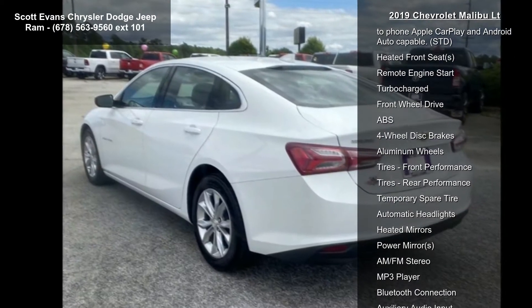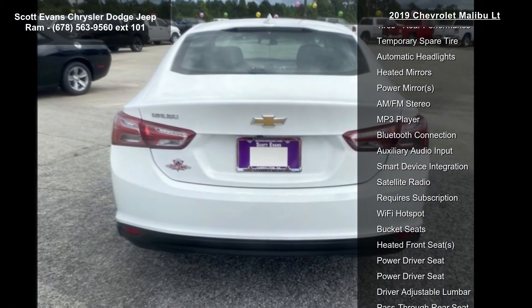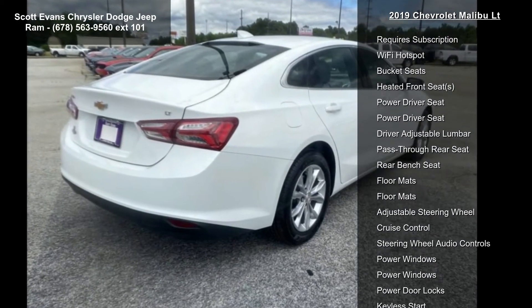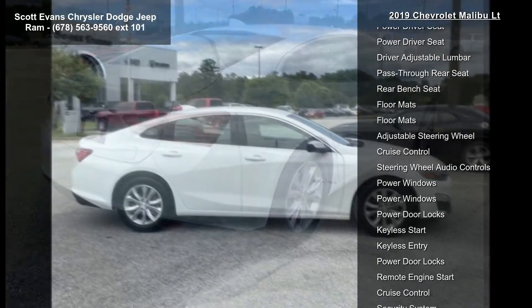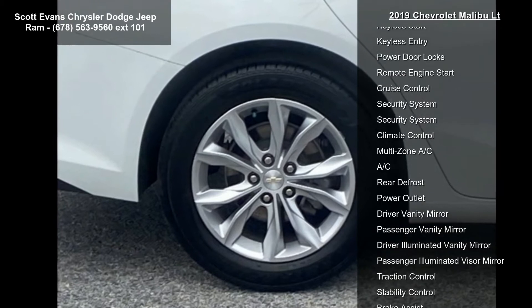Some of the top features included with this vehicle are Summit White exterior, Continuously Variable Transmission (CVT), front bucket seats, LT Preferred Equipment Group including standard equipment, and JET Black Premium Cloth interior trim.